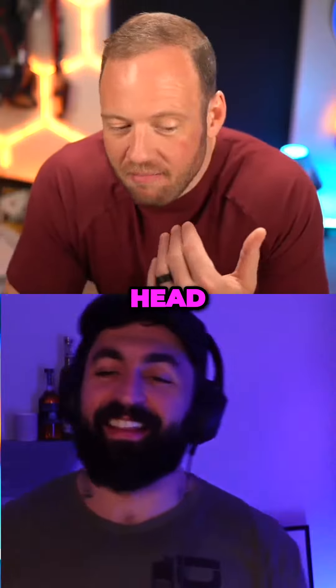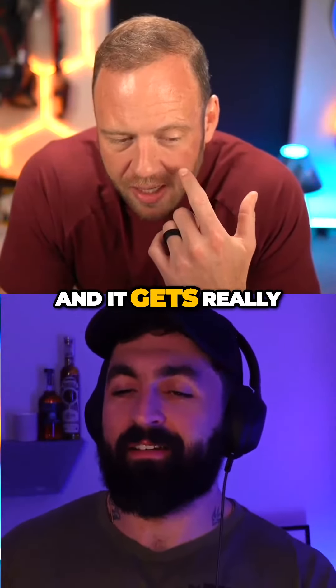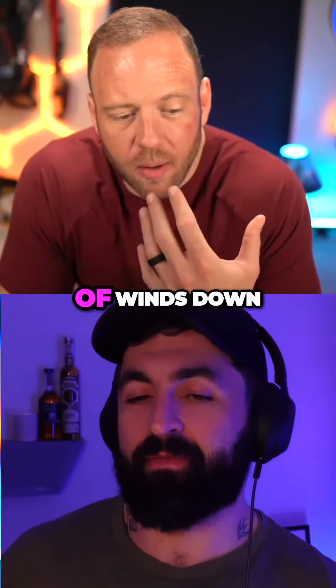But I did it again on my head. It seems like it's getting easier each time. On the side here, it gets really red for like the first two days and then it kind of winds down.